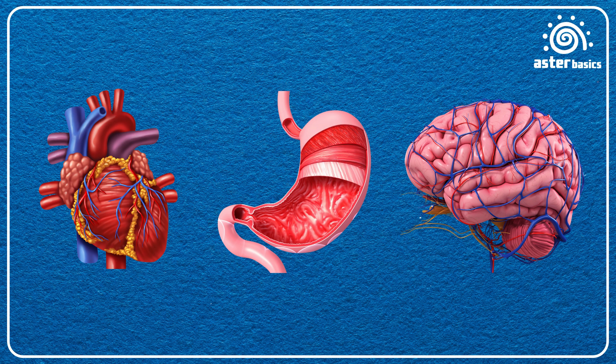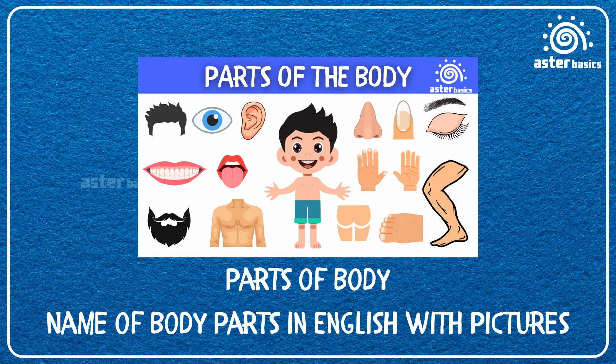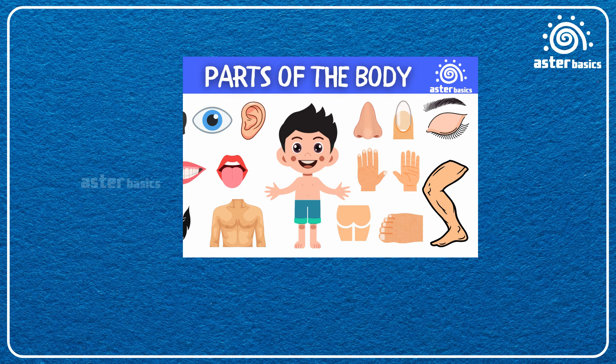And guess what? If you haven't already seen our first video about the outside parts of the body, from head to toes, make sure to check it out on our channel after this one.